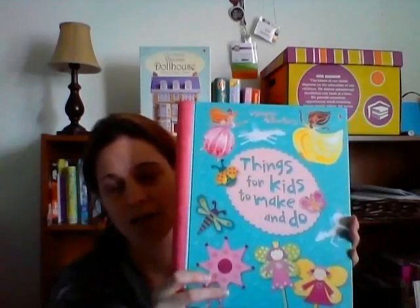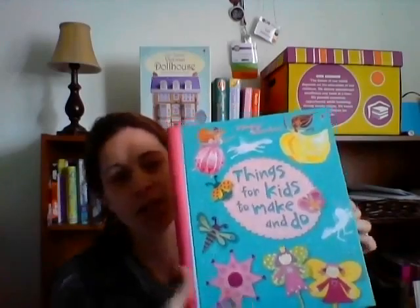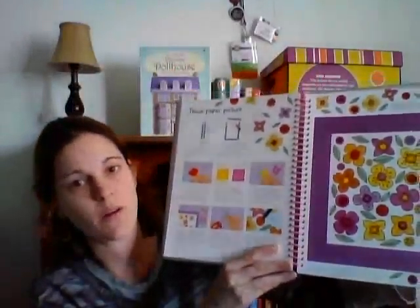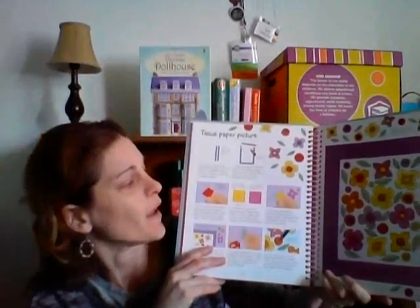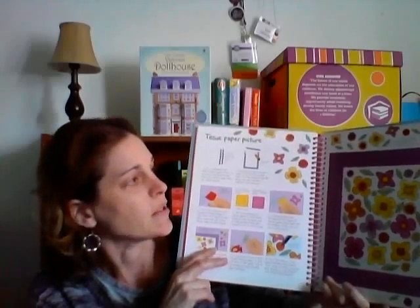Finger paint activities — these have been so fun. Every time we have to do thank you cards I pull this out and it makes it more entertaining for the kids. It comes with a little ink pad and some artwork that you can do inside. It also gives them ideas for their own paper on how to use their little fingerprints to make fun art.